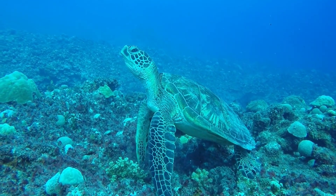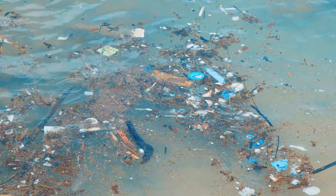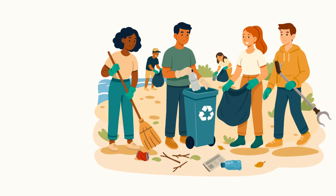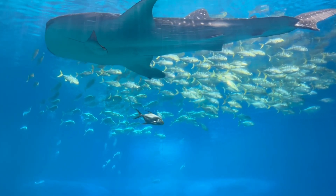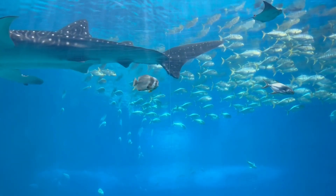Our ocean friends need our help too. Sometimes trash ends up in the ocean and hurts animals. But we can help by recycling, using less plastic, and cleaning up the beach. Every little action helps keep our oceans clean and our sea creatures safe.